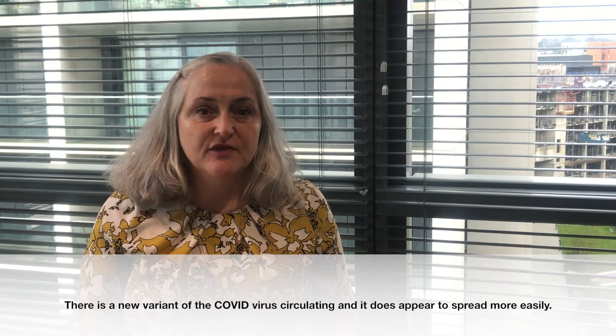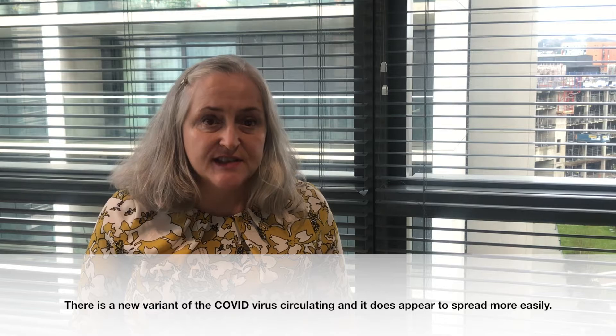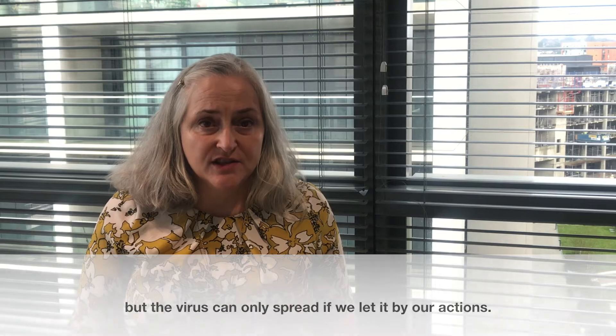There is a new variant of the Covid virus circulating and it does appear that it is spread more easily. But the virus can only spread if we let it by our actions.